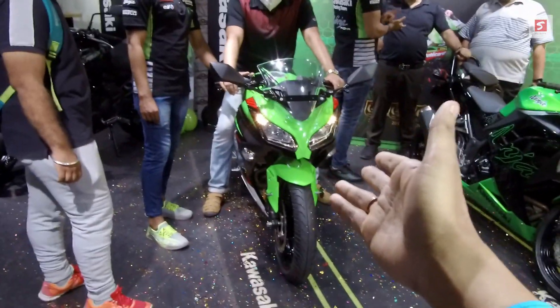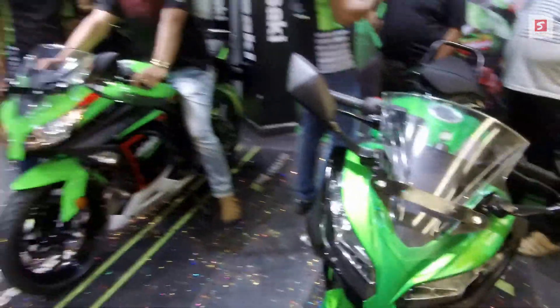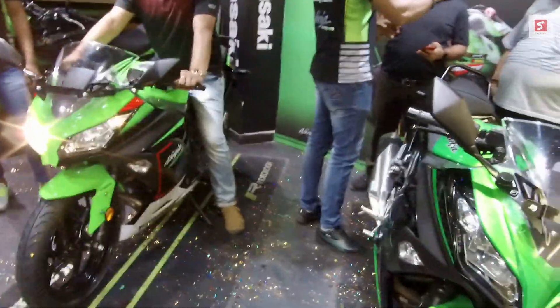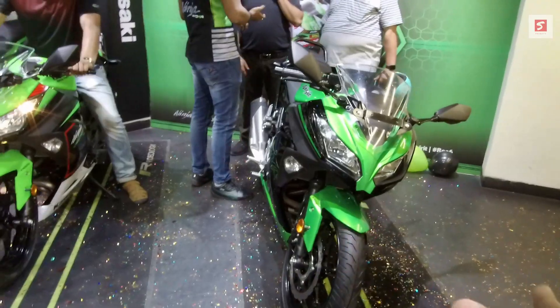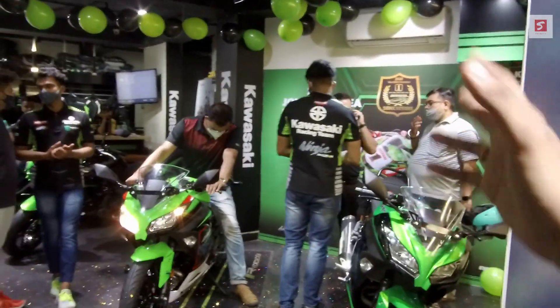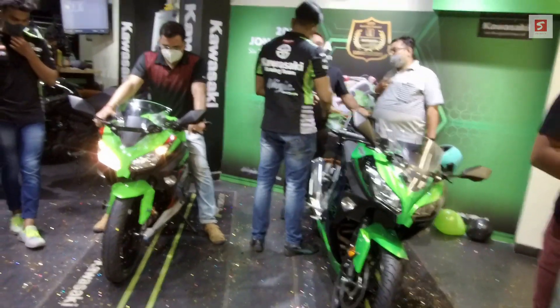If you want to know anything else, you can comment below. Like, share the video and subscribe to the channel. I will definitely make a video of the black color variant as well. Special thanks to Speed Kawasaki Kolkata, who provided me the opportunity to make this video for the bike launch.